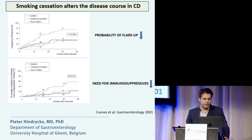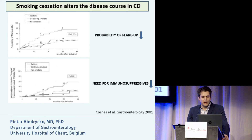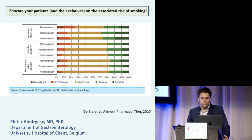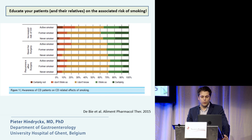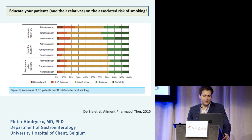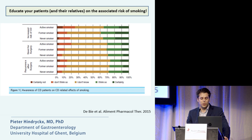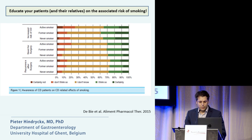There is a clear effect of smoking cessation on the disease course in Crohn's disease. If patients stop smoking, the probability of a flare-up goes down and the need for immunosuppressives goes down. However, an analysis performed in Leuven published in 2015 clearly demonstrated that most patients with Crohn's disease were not aware of the impact of smoking on their disease — so there is still a lot of work to do.